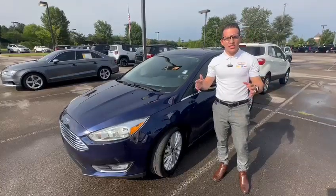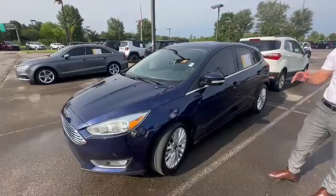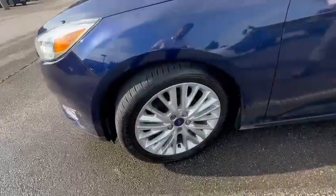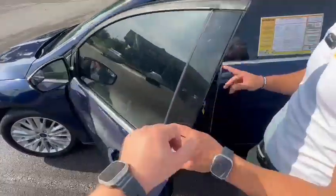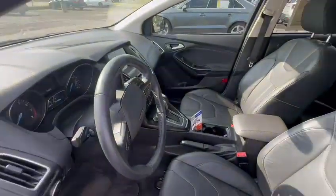Hey guys, this is Riyad from Sunrise Carnival. Check out this beautiful 2017 Ford Focus Titanium package. Look at these beautiful wheels, beautiful colors. It's got the keyless entry, leather, sunroof, backup camera, and power seat.